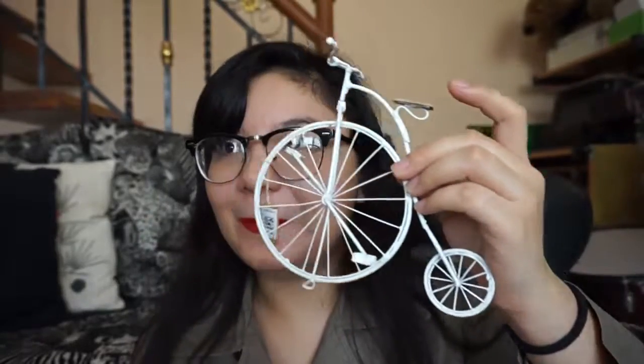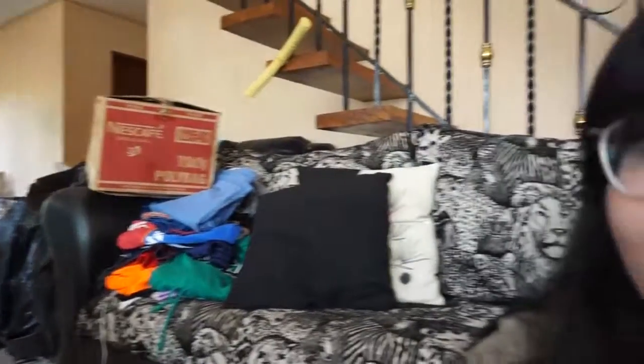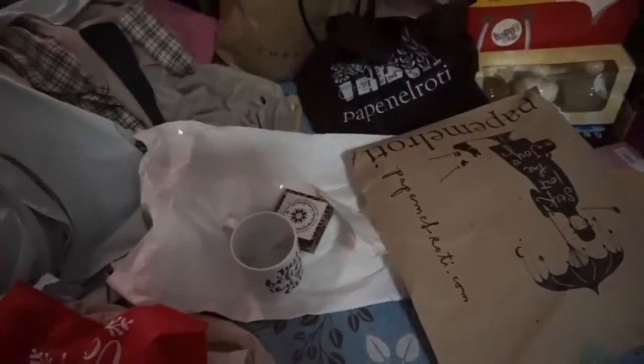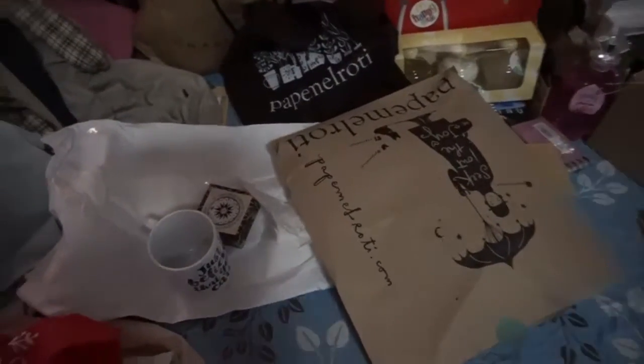Yes, this is a bike — say hi! These are also from Papi Melroti, and these ones too — already using them. These paper bags are Papi Melroti too. I love shopping at Papi Melroti, that's why I was able to accumulate 5,000 pesos worth of products. That's it for this video — thank you for watching, and don't forget to comment, like, and subscribe!